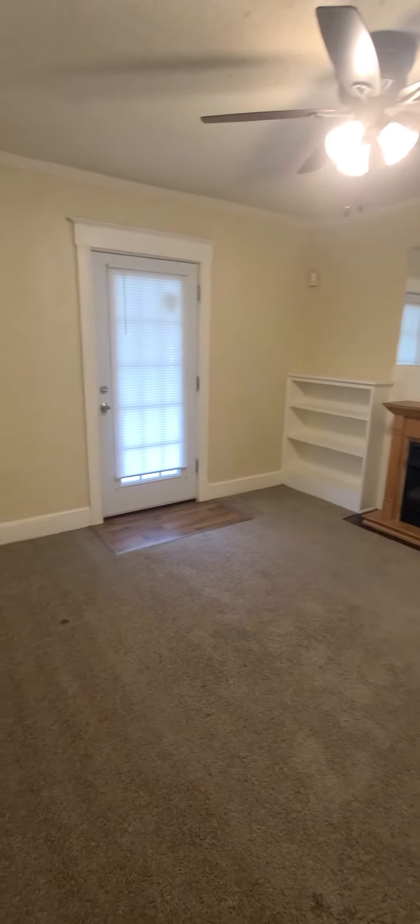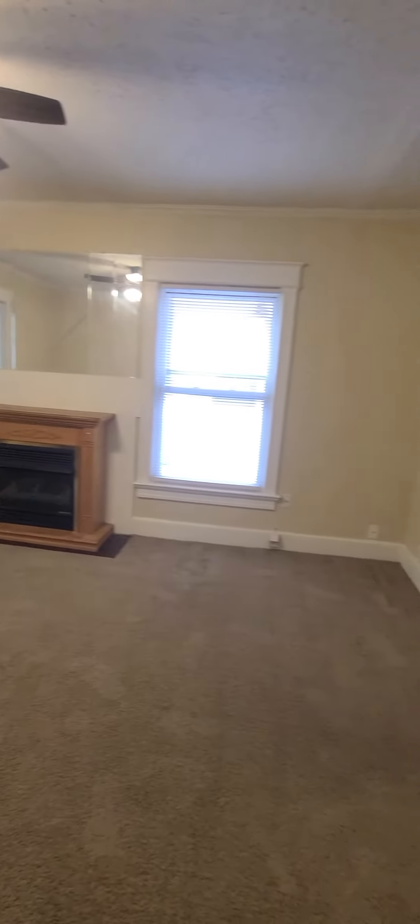We will start with the first bedroom. It's a nice big walk-in closet and a nice big picture window.